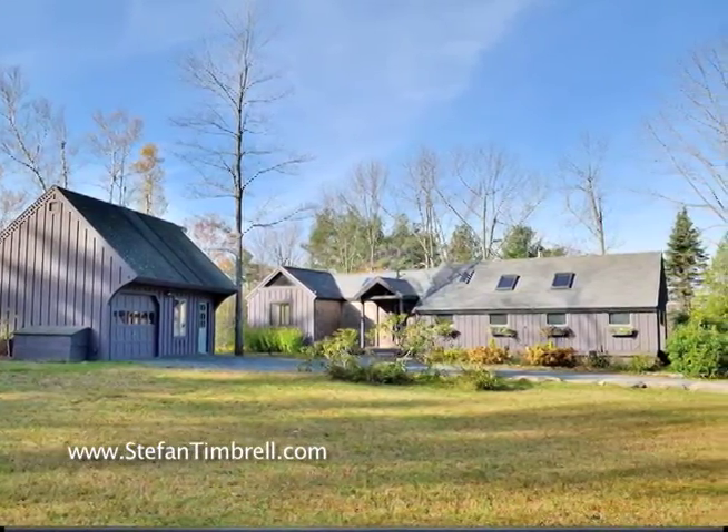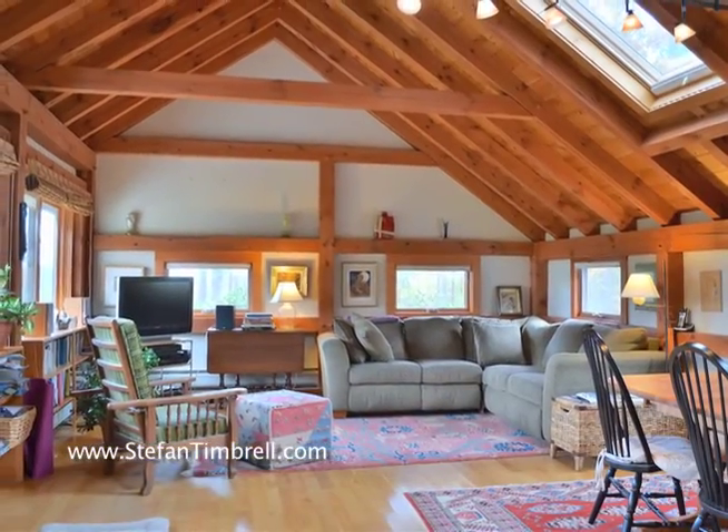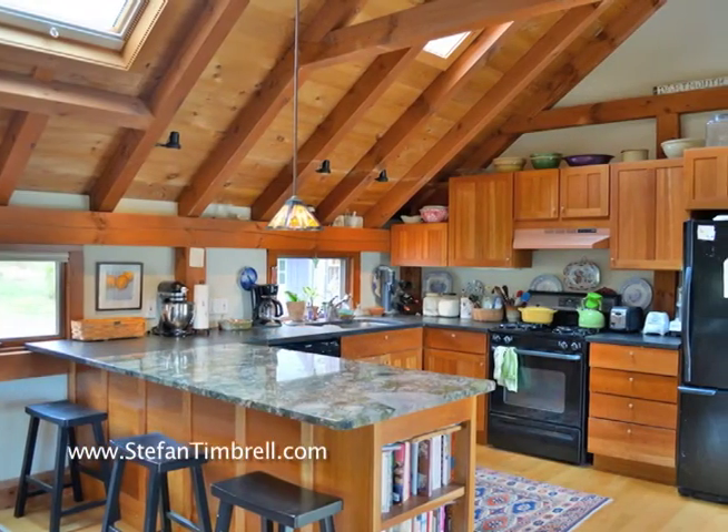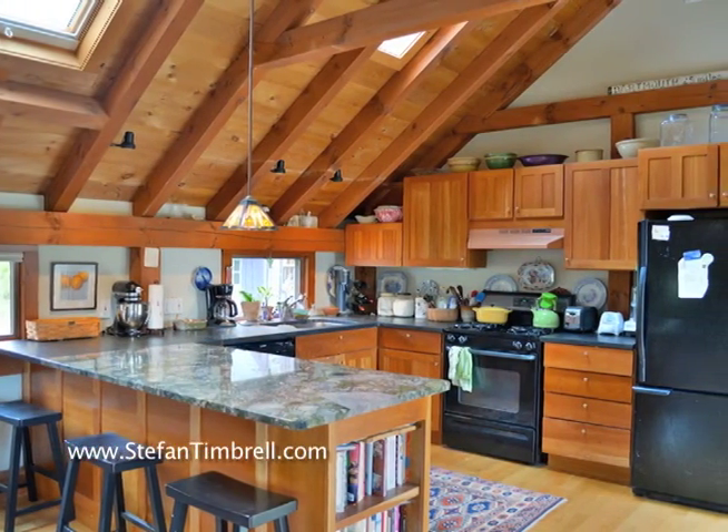This warm and bright timber peg home has a wonderful open concept design including a cathedral ceiling living dining kitchen area with wood floors, cherry cabinets, granite counters, and skylights.